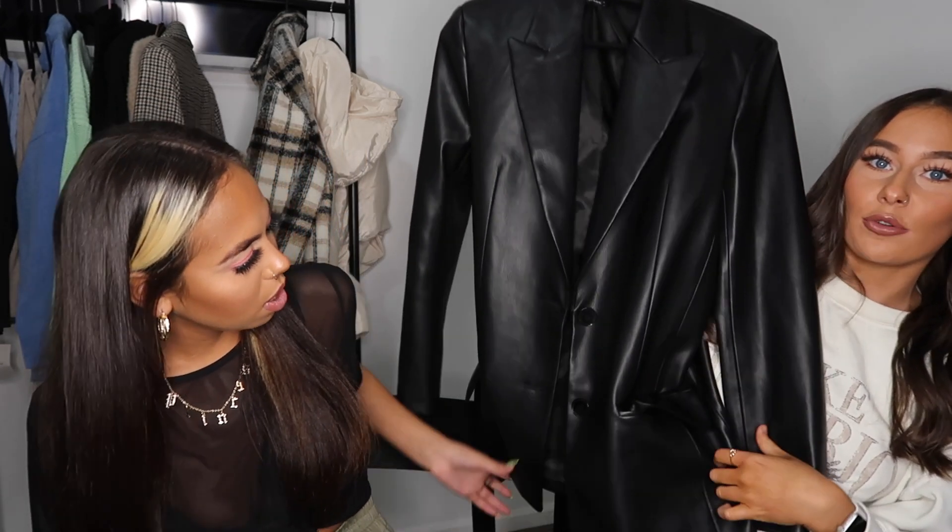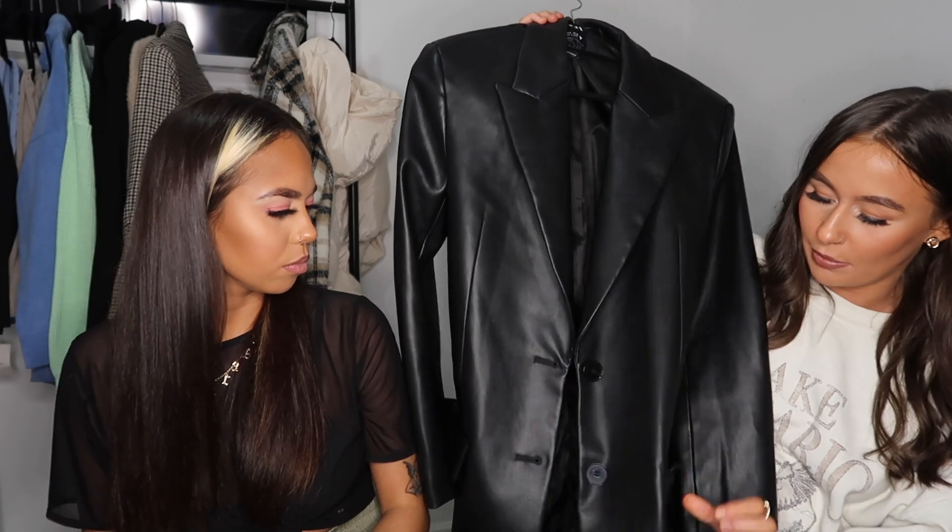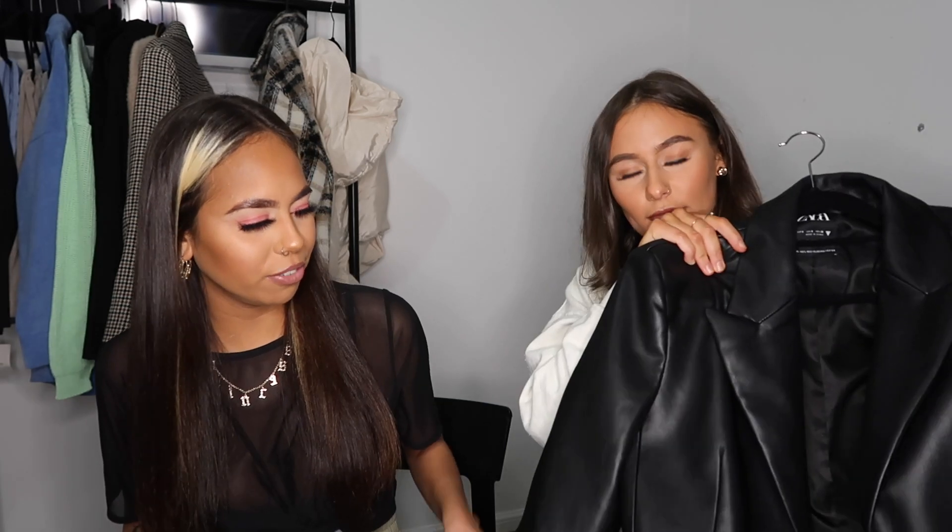Then I've got this leather blazer from Zara — heaps of people have this but I just love it. I got it in a small and I'd say that fits me perfectly. It is quite long so it's oversized, and it's got nice big pockets. I've been wearing it going out for drinks and stuff — you could also shove it on over something really casual and it just dresses it up. On nights out I'd always wear a blazer or a leather jacket, and this is kind of an in-between.